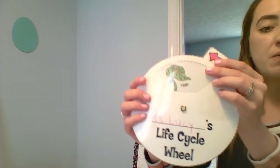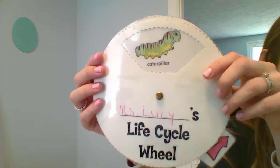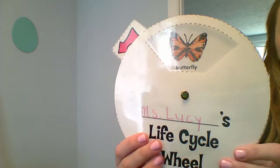Let's do the butterfly life cycle. I sent this so that you can do it at home - make your very own life cycle wheel. So we have our eggs, and our eggs turn into a caterpillar. And then our caterpillar grows into a chrysalis - he covers himself up so that he can turn into a beautiful butterfly.